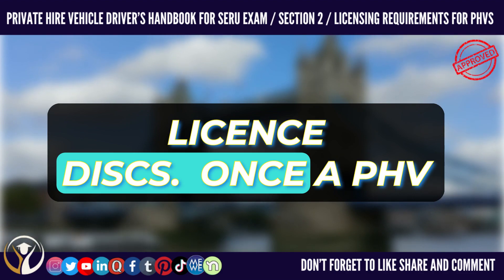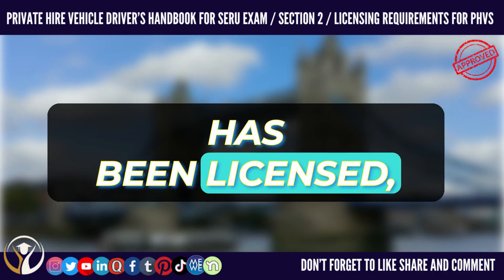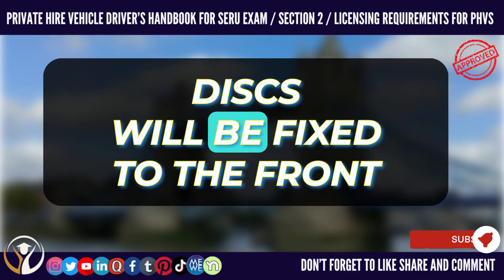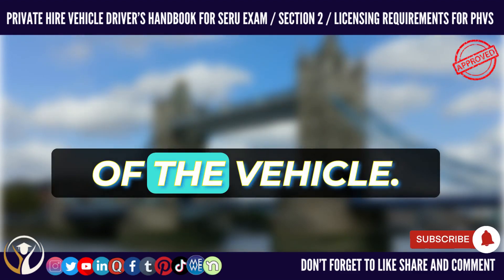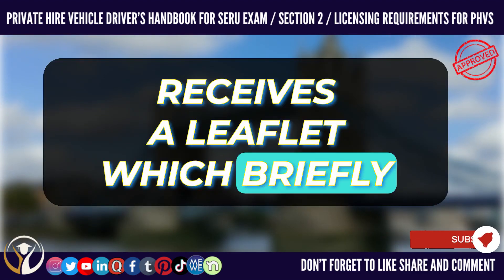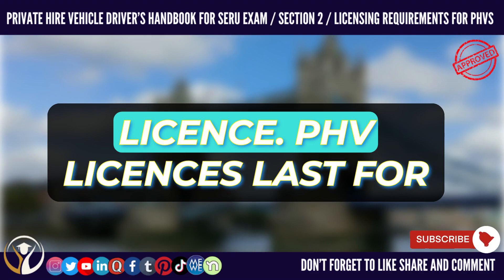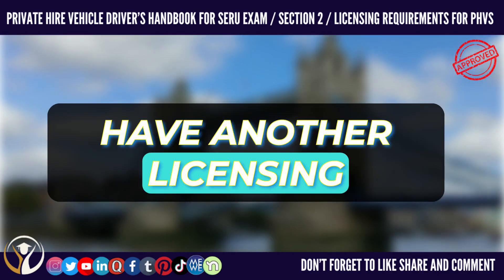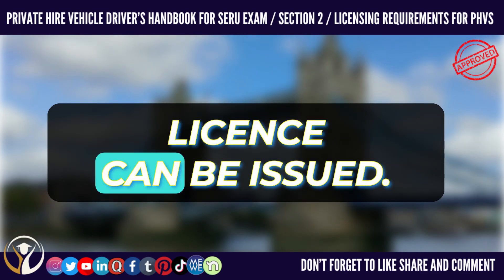Licenses and License Discs. Once a PHV has been licensed, the registered keeper is given a vehicle license and license discs will be fixed to the front and rear windscreens of the vehicle. The registered keeper also receives a leaflet which briefly describes the conditions of the license. PHV licenses last for one year and the vehicle must have another licensing inspection before a new license can be issued.